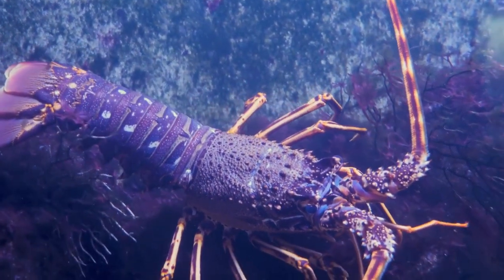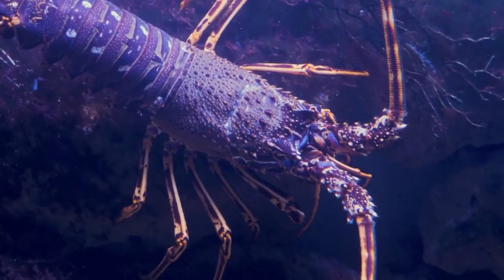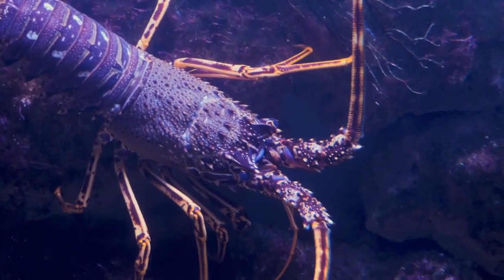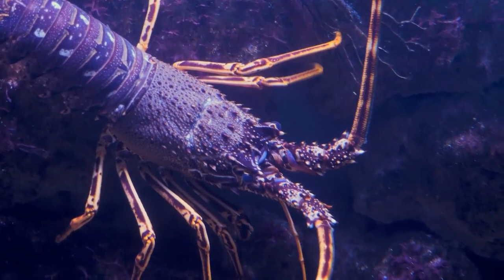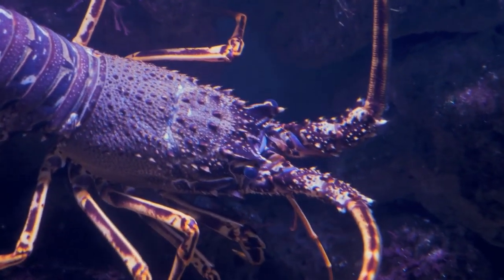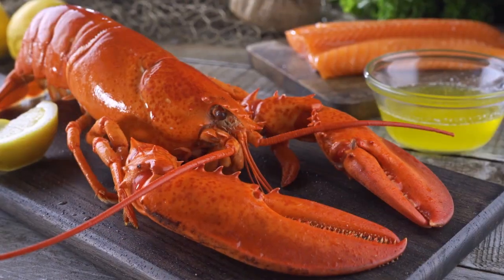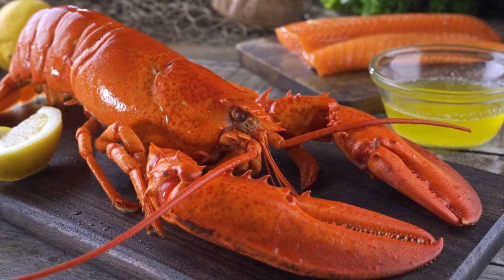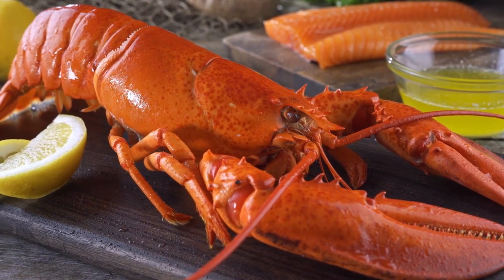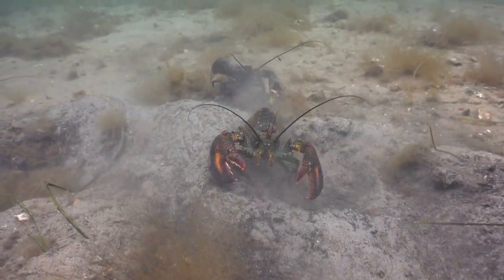Welcome to our channel. Today, we're uncovering the secrets of these incredible crustaceans: lobsters. Ever wondered about their remarkable biology, behaviors, and the vital role they play in marine ecosystems? Make sure to subscribe, like, and share this video to keep the ocean exploration going, and don't forget to hit that notification bell. Let's dive right in and discover the enchanting life of these fascinating creatures.